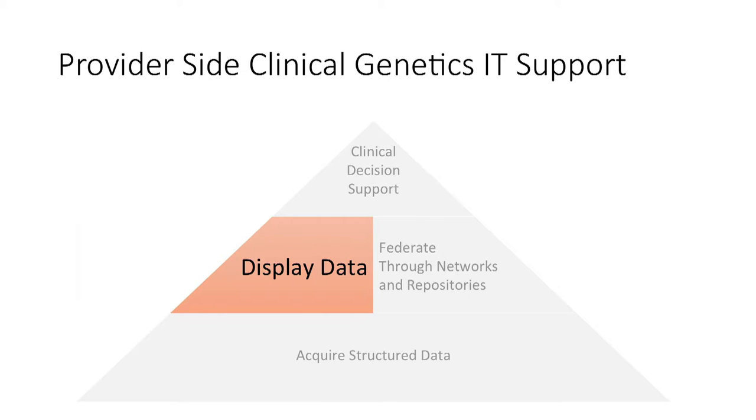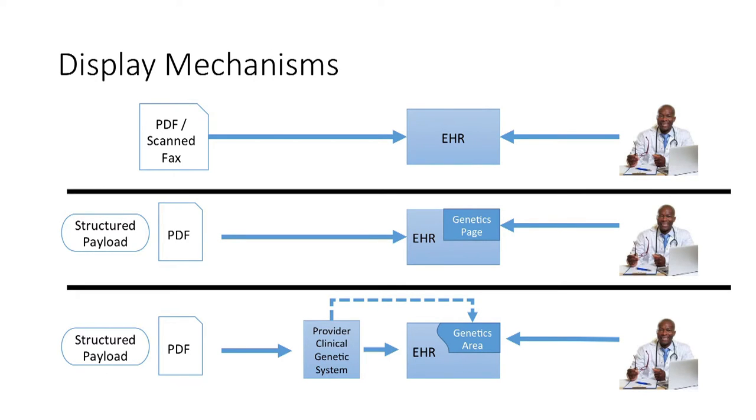Once data is moving, it has to be displayed in the clinical environment. In the baseline scenario, you have a PDF or scanned fax coming in and getting placed into the EHR, probably in a generalized section like pathology, not managed as an independent genetic result. If a structured payload is sent into the EHR, you can use whatever native capabilities the EHR has for managing genetic data. If an ancillary genetic system is involved, you can establish a single sign-on transfer of patient context interface, projecting displays into the EHR that seamlessly integrate with the environment, and then version and improve those displays independent of the EHR itself.